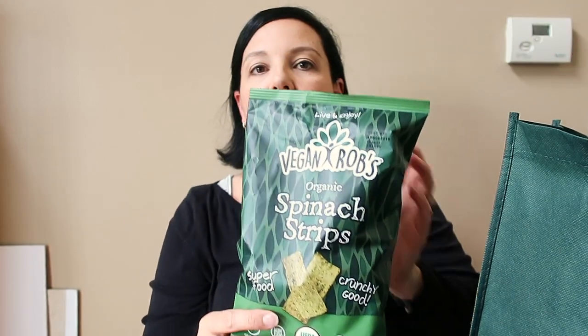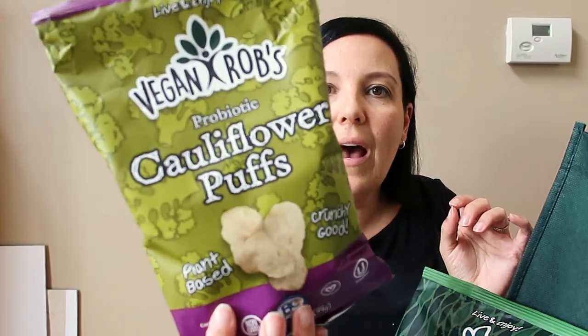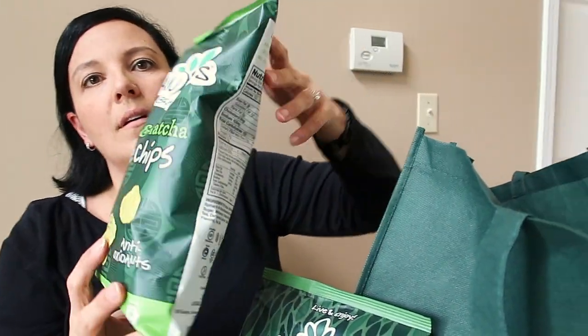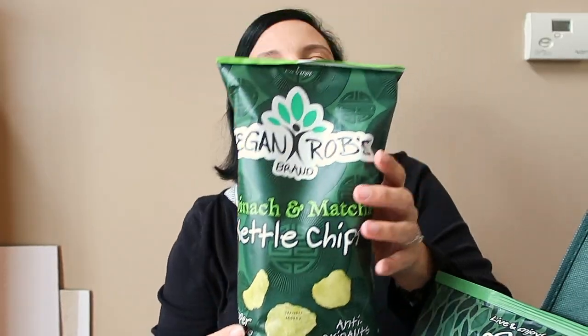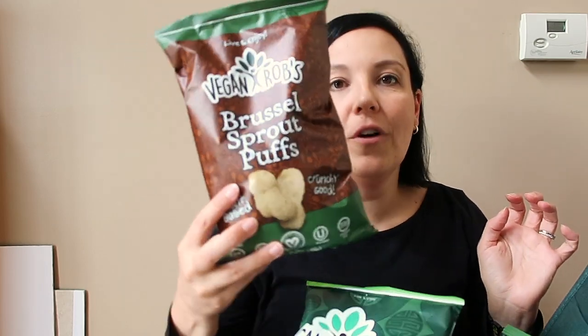We were gifted this bag of snacks just from wandering around Expo East, and I'm going to taste a few on camera. I have some surprises I'm super excited about that we tasted at Expo East — definite thumbs up. So let's see what we have: organic spinach strips, probiotic cauliflower puffs — it's probiotic AND a cauliflower puff — and spinach and matcha kettle chips.